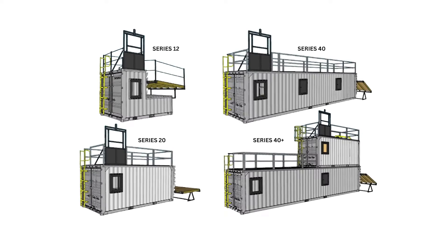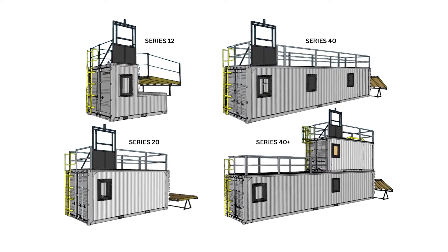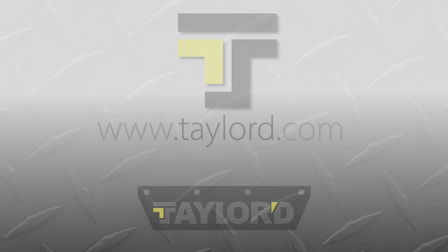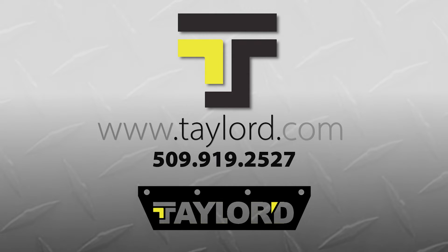We're thrilled to unveil the expansion of our tailored prop series, which now features different models of the original 12 to suit the training needs of all departments. Visit our website at tailored.com for more information — that's spelled T-A-Y-L-O-R-D dot com.